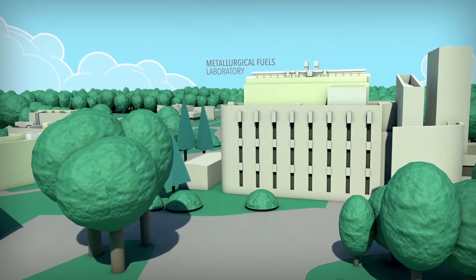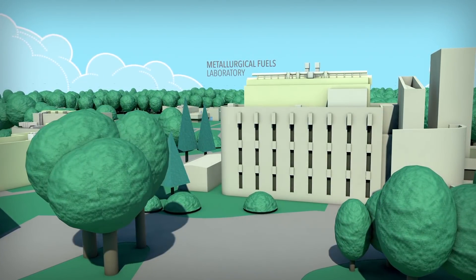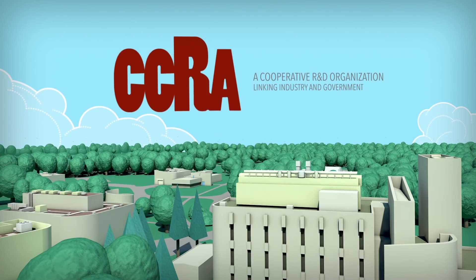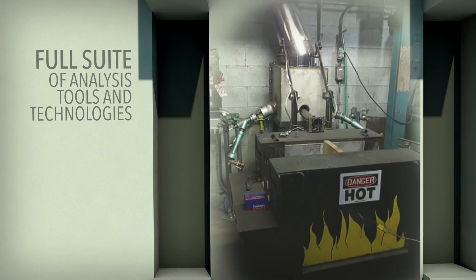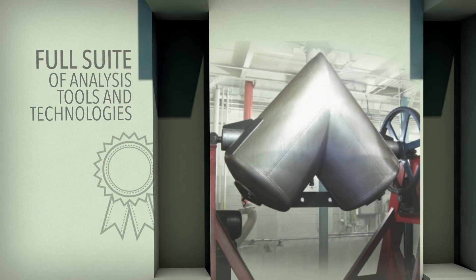CanMet Energy leads the development of energy, science, and tech solutions for the environmental and economic benefit of Canadians. We work with the Canadian Carbonization Research Association, a cooperative research and development organization linking industry and government in the assessment of metallurgical coal and the production of coke. At CanMet Energy's Metallurgical Fuels Laboratory, we've built a full suite of coke and coal analysis tools and technologies, and we've developed what is considered to be the gold standard for coke testing.